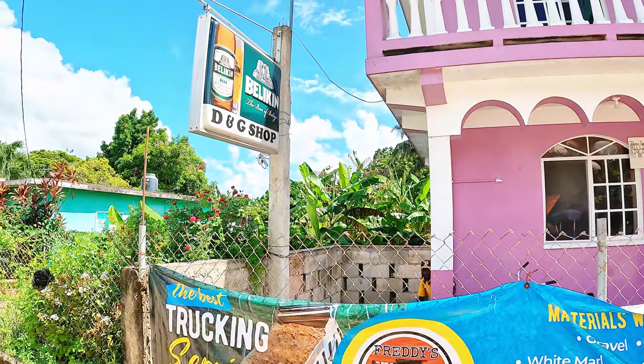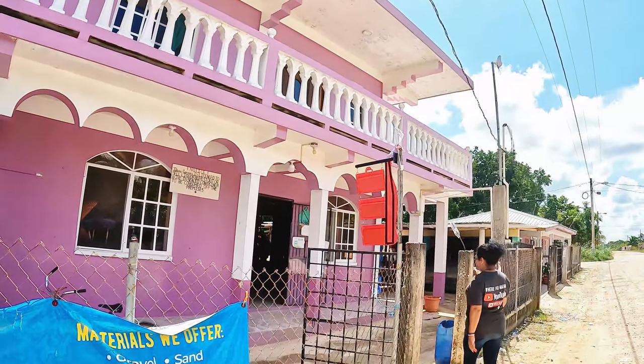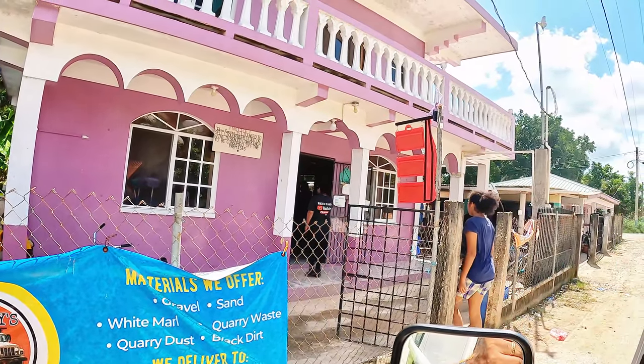We stopped at this little store here — D&G Shop in Copperbank Village. It's time for a Coke Zero break. It's awesome.